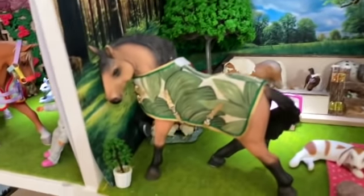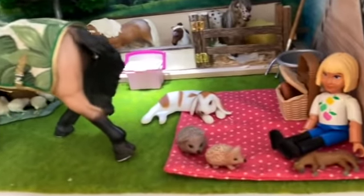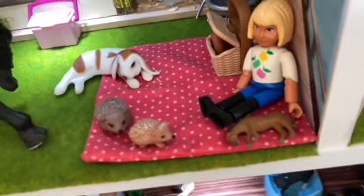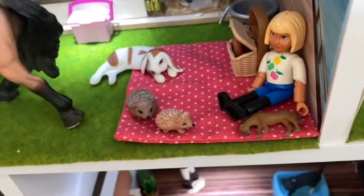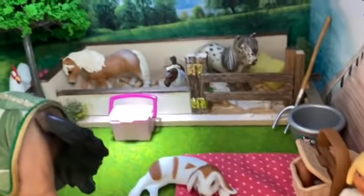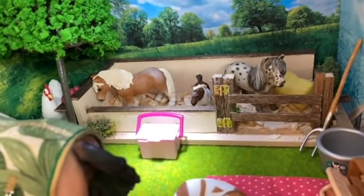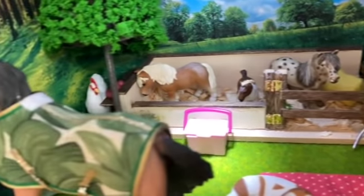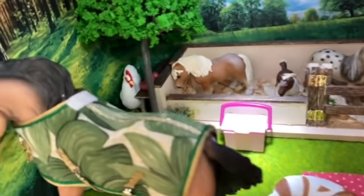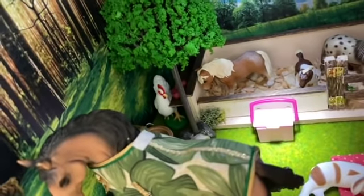Moving on to the summer section: this is Spirit, the retired Lusitano stallion. Down here is Mia, sitting with her little model horse, little hedgehogs, and a picnic basket. Back there are the Falabellas — the Falabella gelding's name is Lancer, the foal's name is Spot, and the mare's name is Astro. Back there is also the chicken Sandy, also inspired by my real-life chicken.